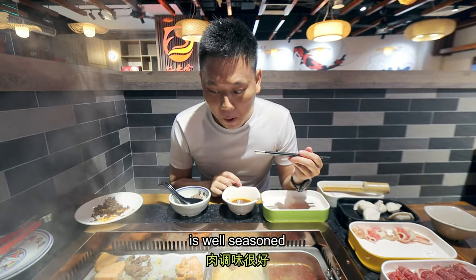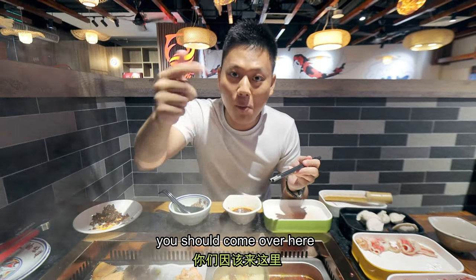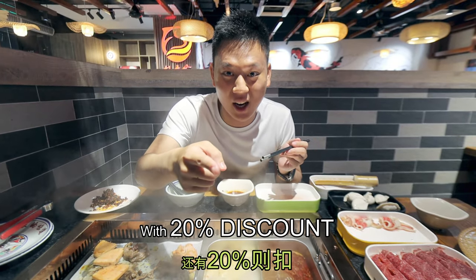It's well seasoned and it's pretty good — this is actually pretty good! You guys should come over here and try it out. We got steamboat and barbecue at one price with a 20% discount.